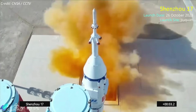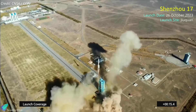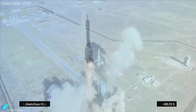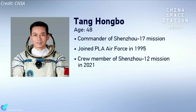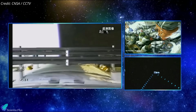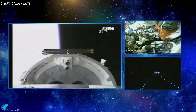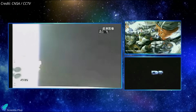China launched its crewed Shenzhou-17 mission to the Tiangong Space Station atop a Long March 2F rocket on October 26, marking the country's 12th human spaceflight mission and the 5th to Tiangong. Aboard are mission commander Tang Hongbo, who was on the first crewed mission to the space station in 2021, and crewmates and former fighter pilots Tang Shengji and Jiang Xinlan. The Shenzhou spacecraft carrying the crew separated from the launch vehicle 10 minutes into the flight and began its journey towards the space station.